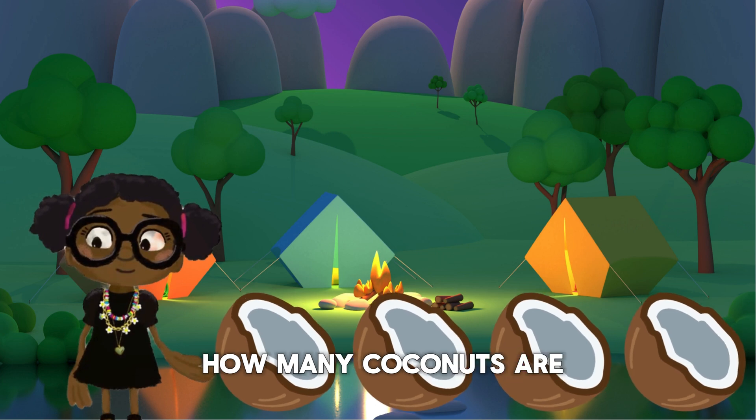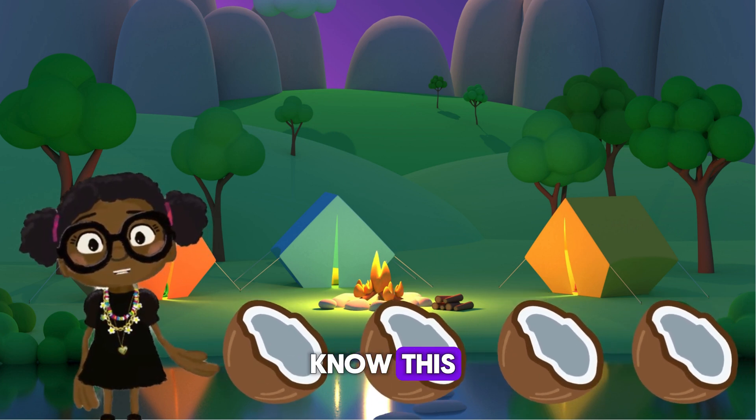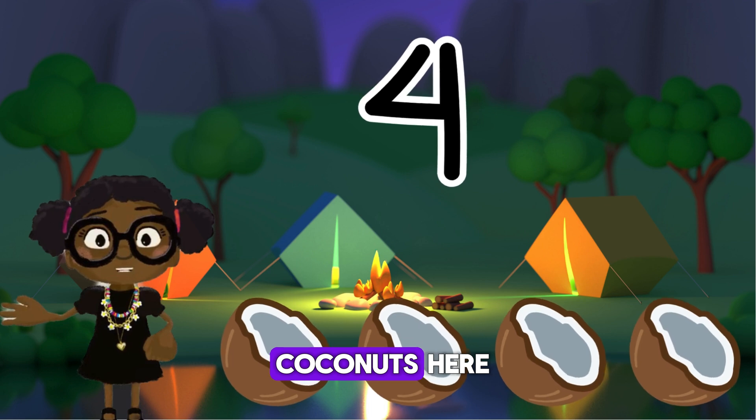We are doing great. How many coconuts are there here? I believe you will know this. Yes, there are four coconuts here.